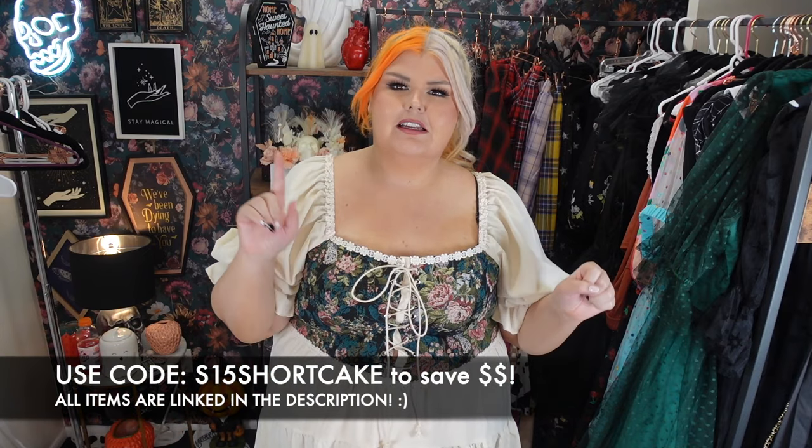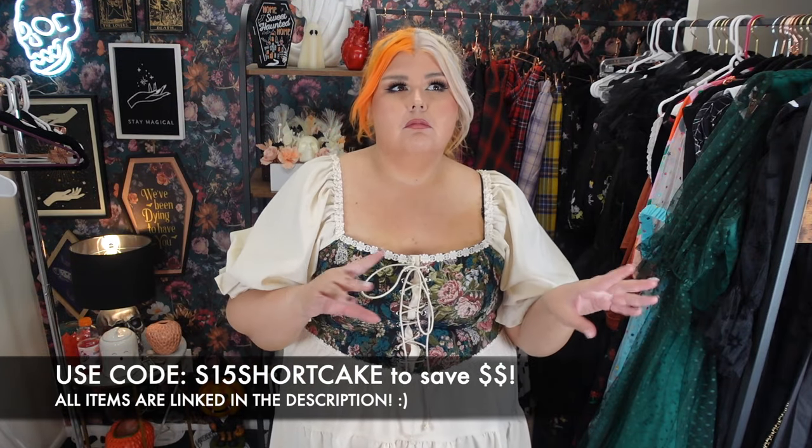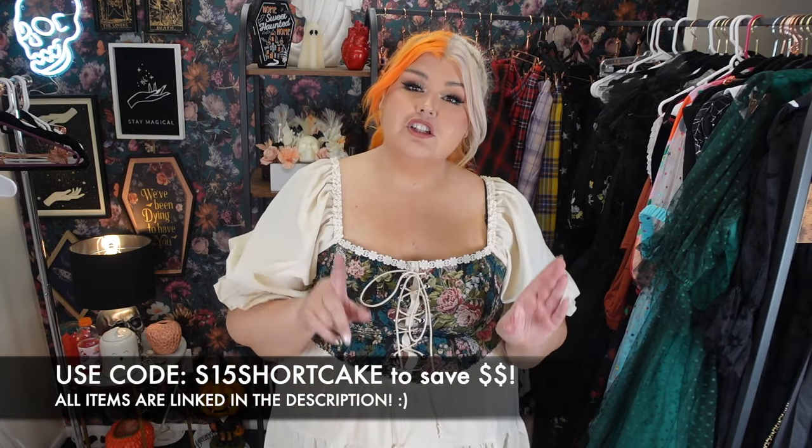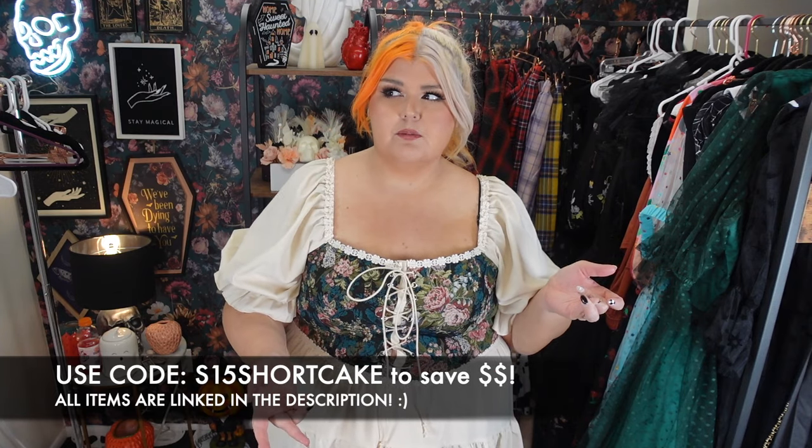That is everything for this Shein haul! As always, there is a coupon code — it changed to S15 Shortcake because there was a limit on uses. Just add S15 in front of Shortcake and you're good to go. Shortcake might still work, but they did update it. Everything will be linked below and they are affiliate links — it means the world when you use them. If you made it to the end, leave a bat emoji and let me know what your favorite item was, and what kind of Shein haul you want to see next. Please subscribe — I upload every Monday, Wednesday, Friday. Let's be friends!